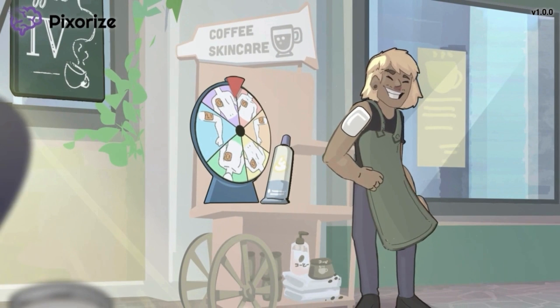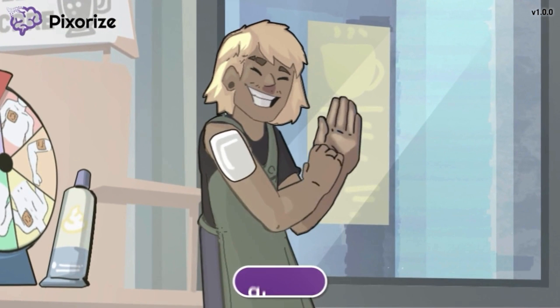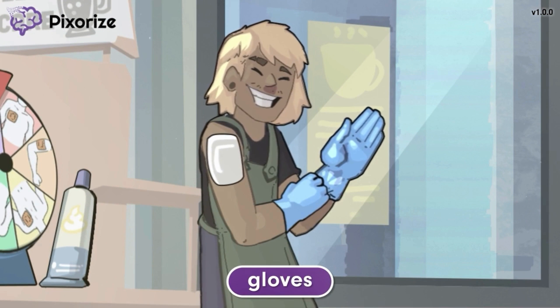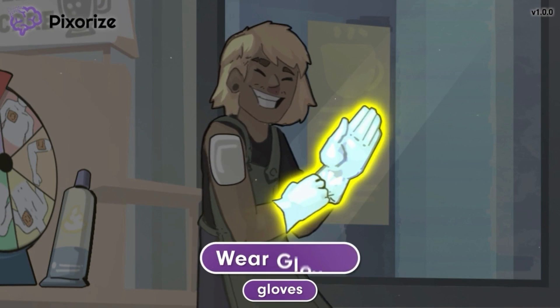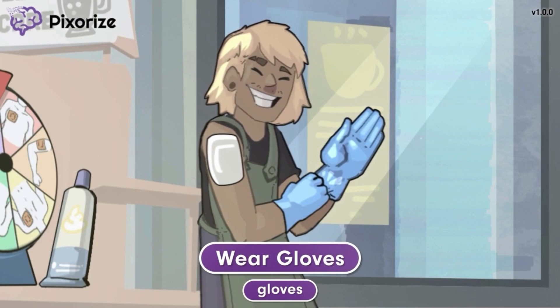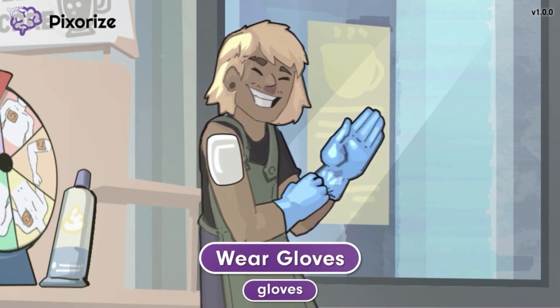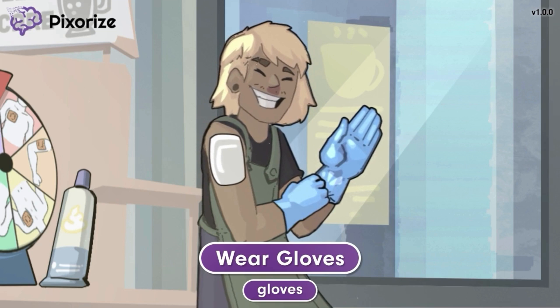In anticipation of his next customer, the man is putting on gloves so he can help apply the patch or ointment while remaining sanitary. Use these gloves to help you remember to wear gloves when applying nitroglycerin patches or ointment. In these forms, nitroglycerin is absorbed through the skin, and as the nurse, you don't want to absorb any of the medication yourself. Always wear gloves before handling a patient's nitroglycerin patch or ointment.